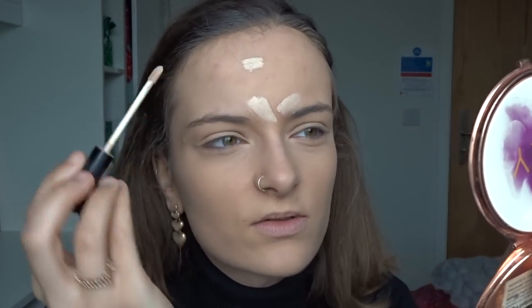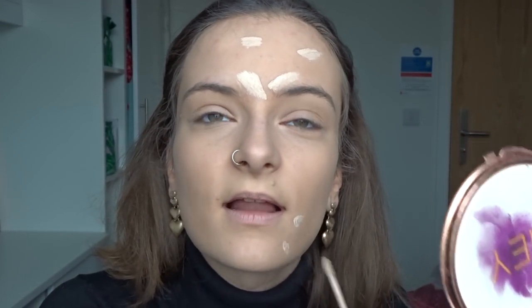I just use the Collection Lasting Perfection concealer in Fair. I normally use this under my eyes because it's quite light, and I know you shouldn't really put a lighter color concealer on your spots because it draws more attention to them, but it's the only color I've got so that's what I'm going to do. I'm just going to place that in areas where my spots are and really cake it on this one spot because I don't want it to show. I really shouldn't be eating chocolate but I just can't help myself!